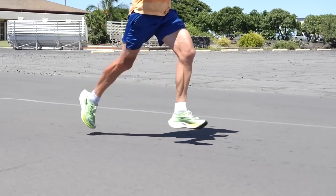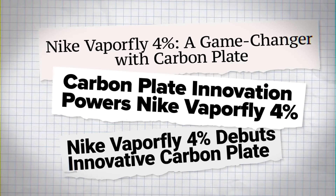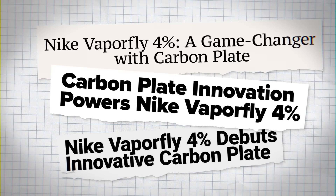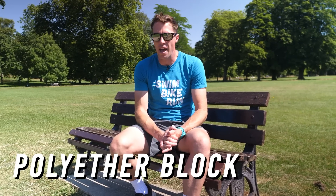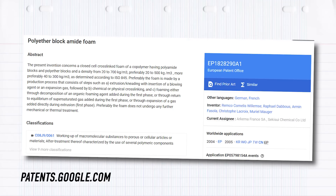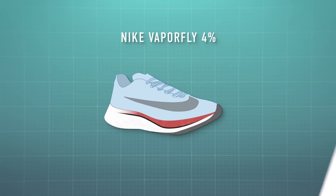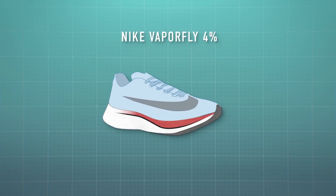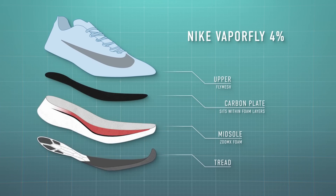Then everything changed. Nike introduced the Vaporfly. The headlines all focused on the carbon fiber plate, but the actual groundbreaking technology in the shoe was the foam. The foam was PEBA, or polyether block amide. PEBAX was a variation of the PEBA foam developed by chemical company Arkema, and Nike used this foam in their Vaporfly, built around a carbon fiber plate, to create a shoe that was light years ahead of the competition.